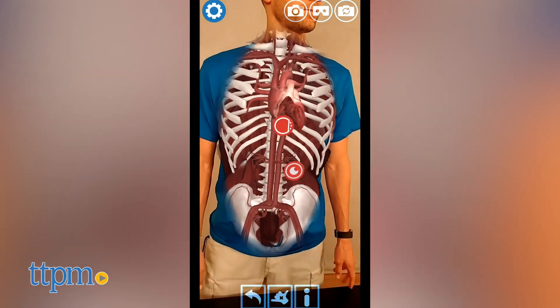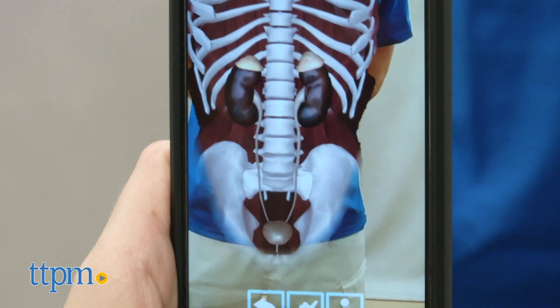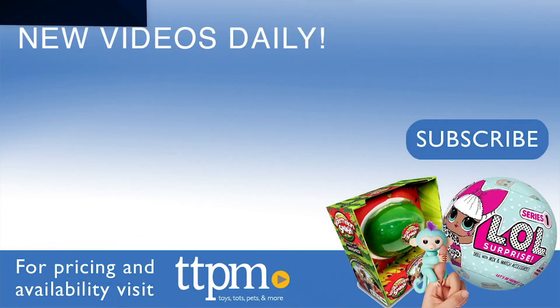The Virtuality is for ages 3 and up. However, kids between the ages of 7 and 13 will get the most learning value out of it. For where to find current prices, visit TTPM and subscribe to our YouTube channel for more reviews every day.